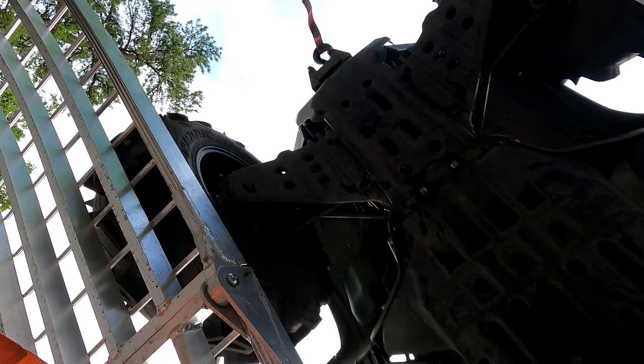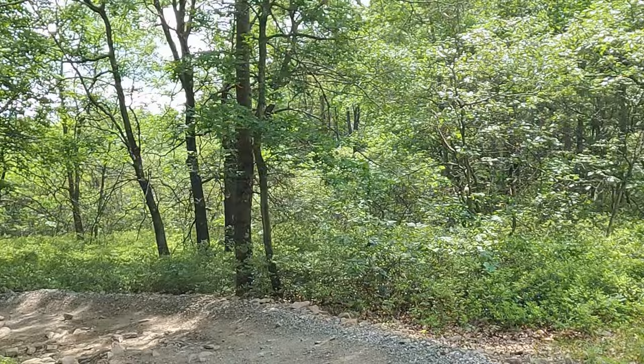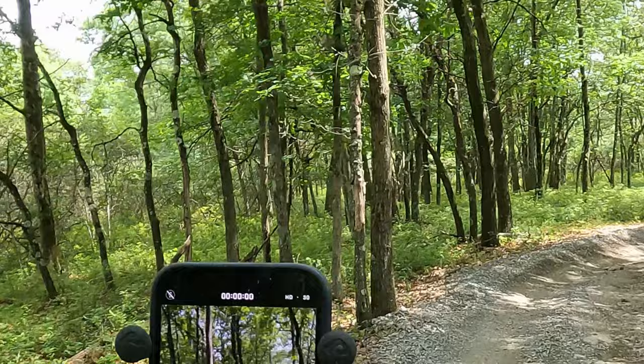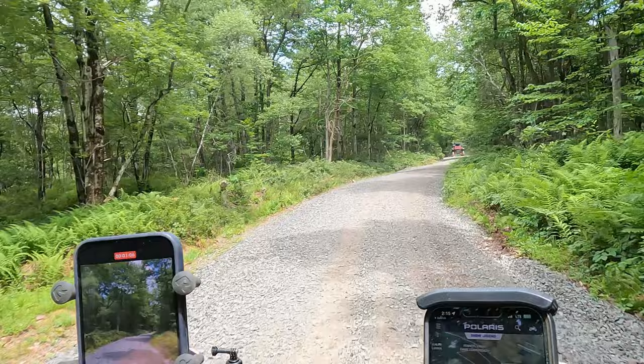We brought our Grizzly, unloaded, and got on the trails as soon as we could. It's a smaller riding area of about 14 or 15 miles. The trails vary in difficulty but are all pretty basic and medium difficulty.